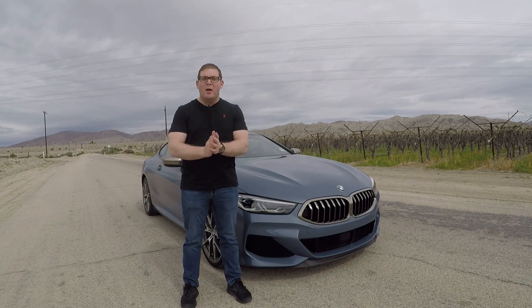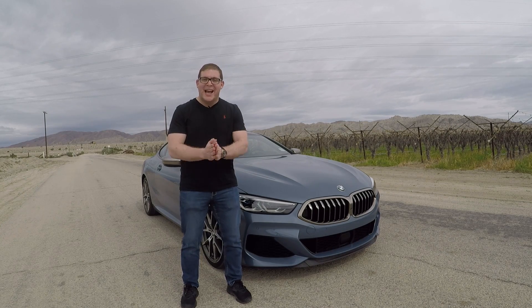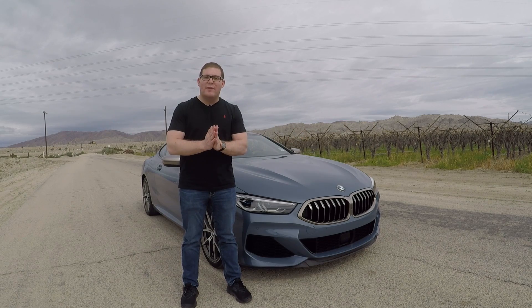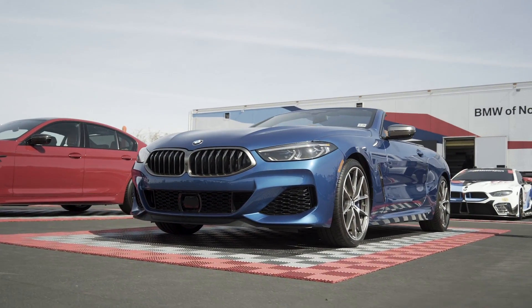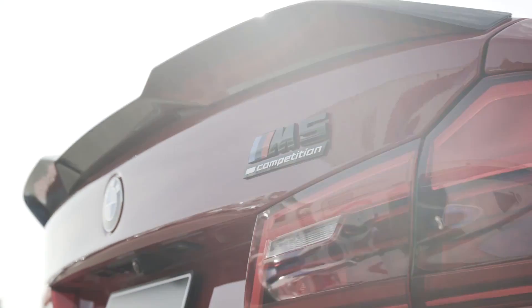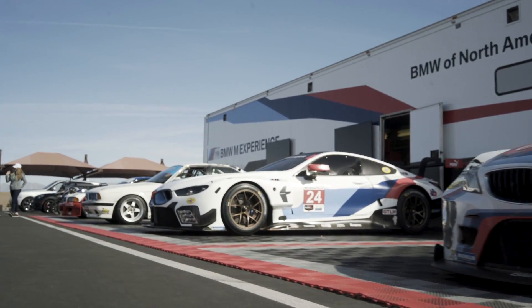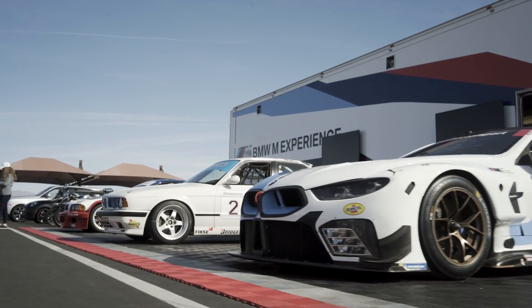Jared here with CarBuzz.com, and today I'm out at Thermal Raceway in California with BMW on something they like to call Test Fest. It's basically an all-you-can-eat buffet where I get to drive all the latest and greatest in Mini, BMW, and Rolls-Royce vehicles. BMW has a bunch of cars lined up in a row outside the track, and I can just go up to a BMW representative and ask for the keys to whichever car I want. It truly is an enthusiast's dream day.